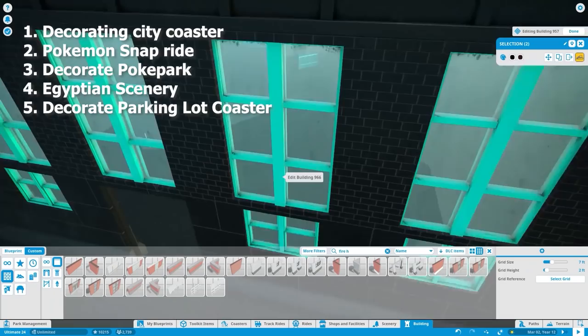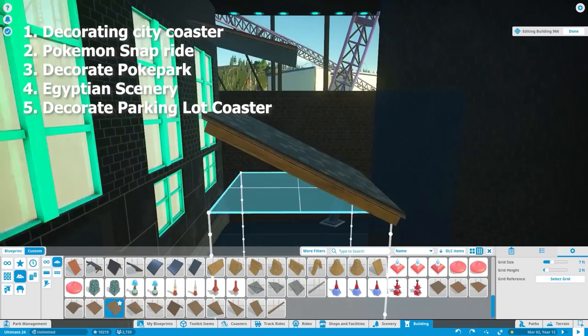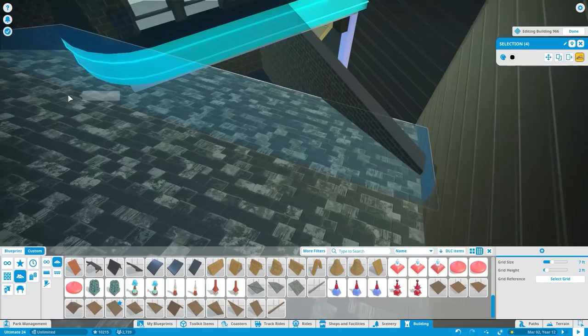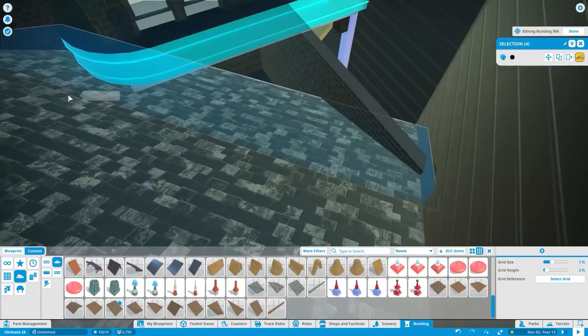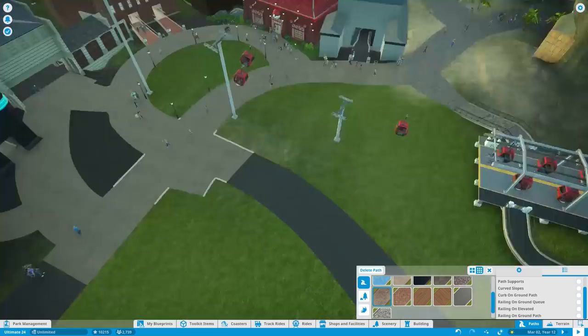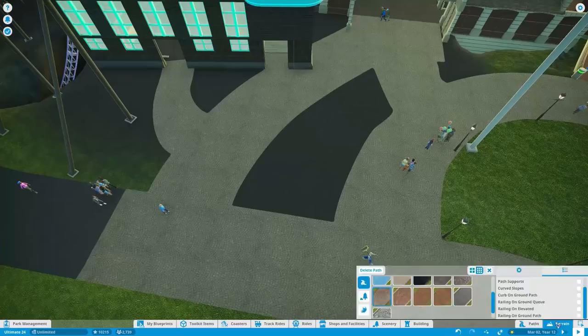Fifth, we have to decorate around that new roller coaster we built by the parking lot — the one that goes back and forth. There's not a whole lot to do, but I just need to tie it in to make it look finished. That'll make the whole entrance of the park completely finished, which is going to be freaking awesome. Those are the five things to do, and none of them should take too long. Once they're done, I'll make another park tour update — probably around episode 73.